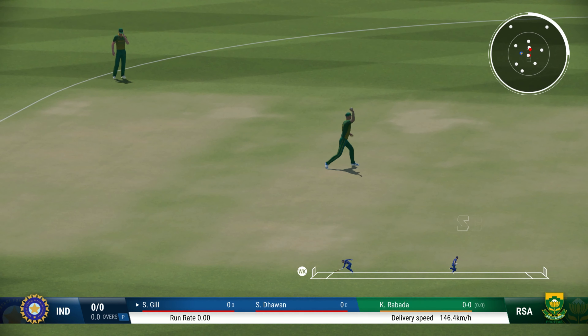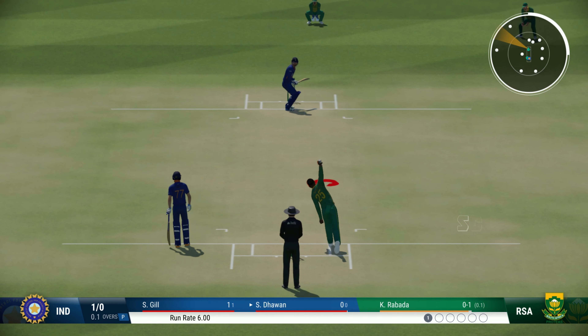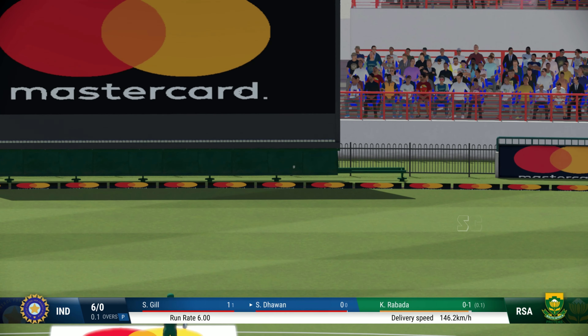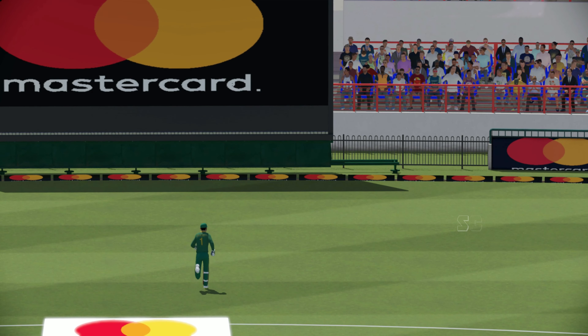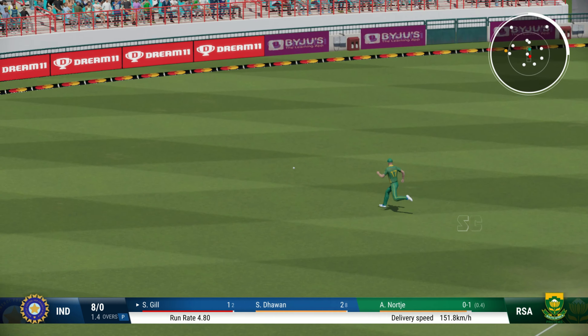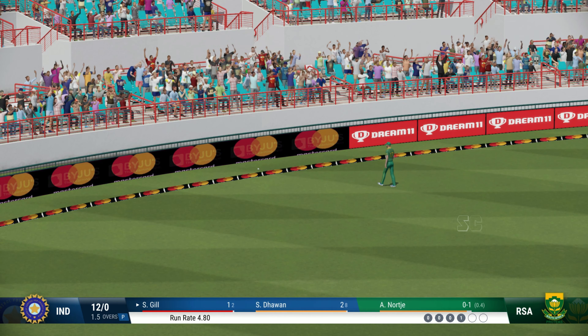Solid defence, very compact. Not a great delivery as it goes down to the boundary. Perfectly timed. Good balance, really good balance to transfer.